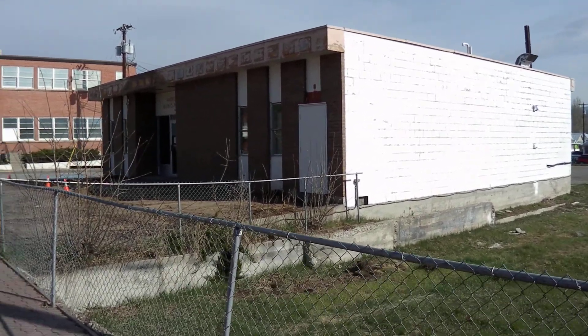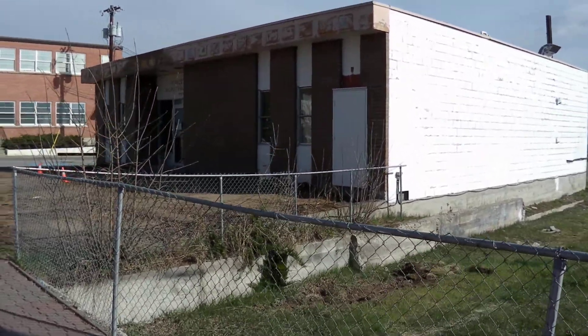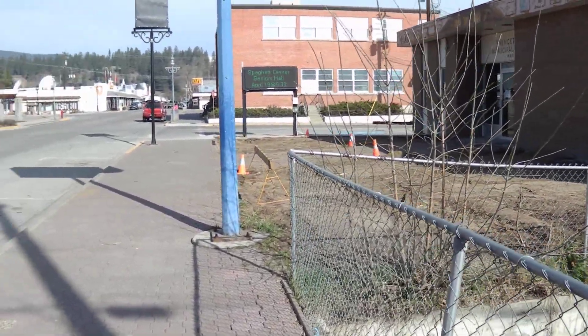This is the former Princeton Municipal Hall and it is about to be converted into a new tourist info center serving the downtown section of Princeton. We're going to take a short outside tour of what's happening here.